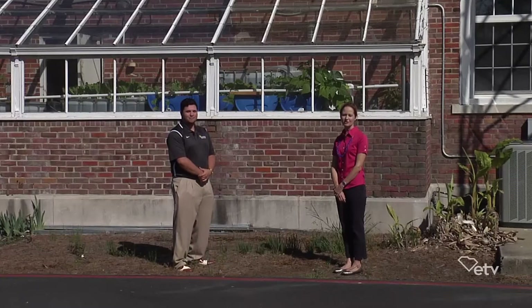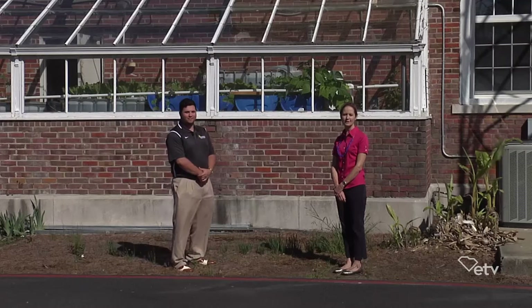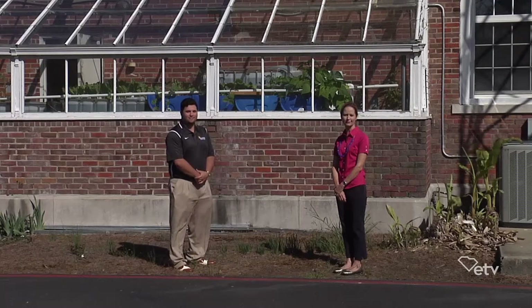On the campus of Coker College in Hartsville, you'll find a hard-working group of student leaders who are working to create and implement community empowerment programs. This group is known as Enactus. With me today is one of their student leaders, Zane Vanhoek. Zane, thanks so much for inviting us out today to learn more about Enactus.